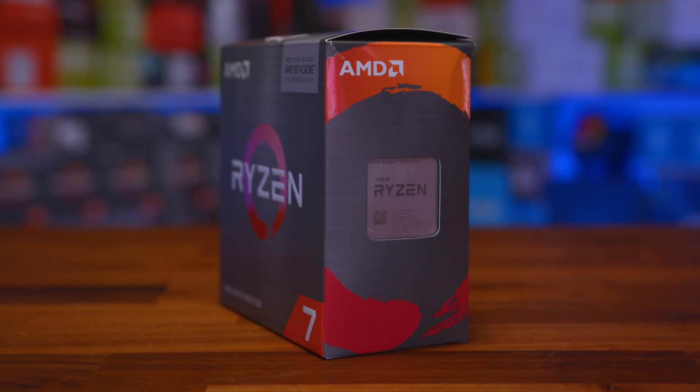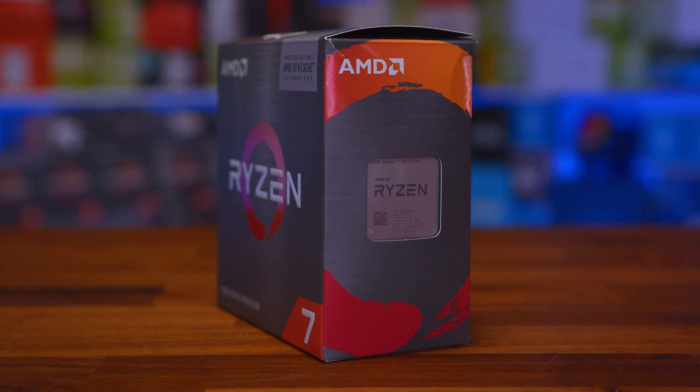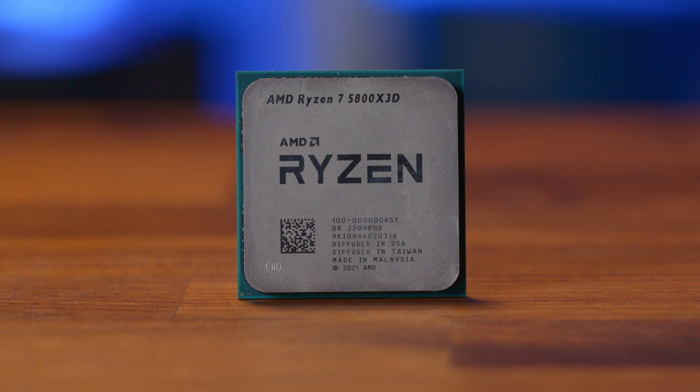Which is interesting, considering the 5000 series only saw a single 5800X 3D part. When that launched, I honestly saw it as a kind of testing-the-water type processor, more seen as a start of things to come for the future. And now that future is here.